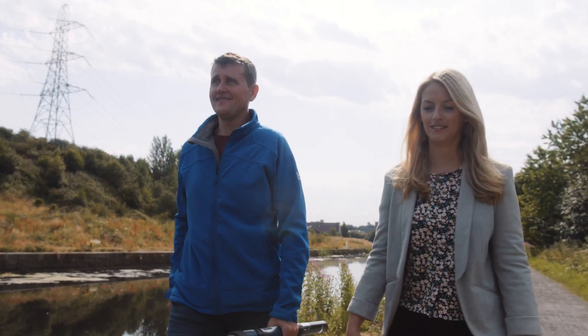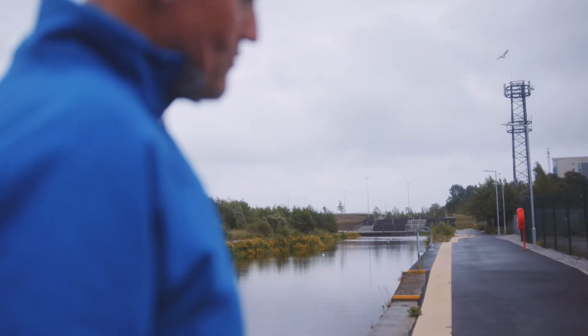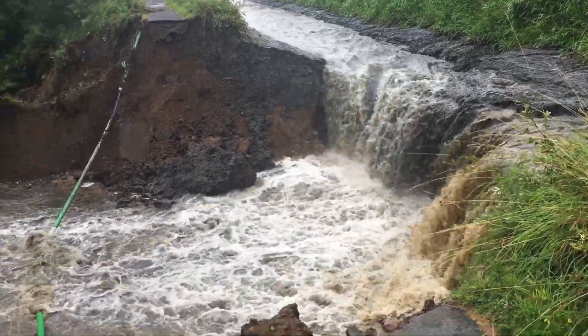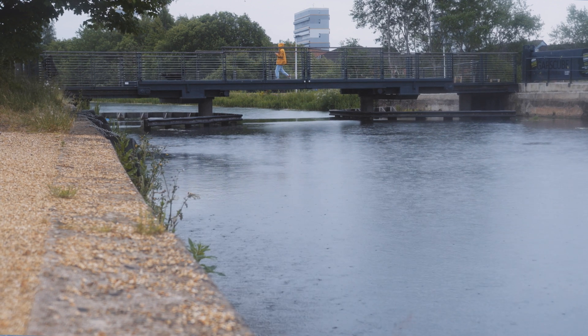We've changed the canal, repurposed it to support the development and regeneration of the north of Glasgow. Prior to the project, if it had rained, the water would have had nowhere to go and the area would have flooded. Now, because of the Smart Canal, it's able to drain efficiently and utilise the storage created in the canal, meaning the area is now free from flood risk.